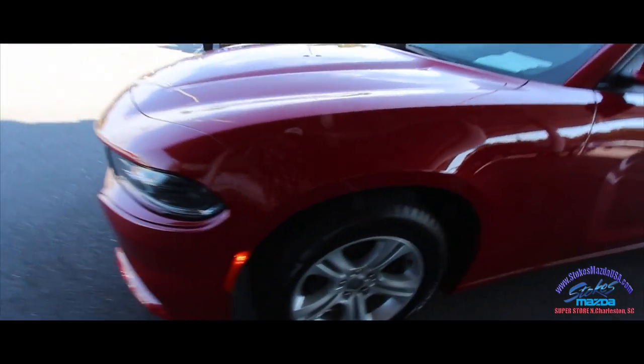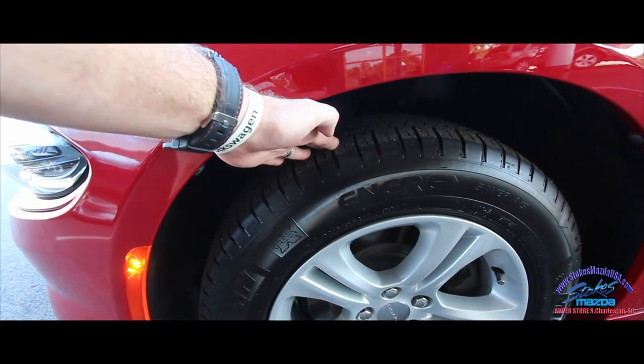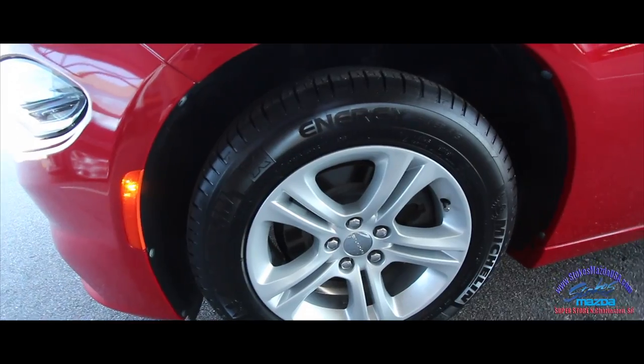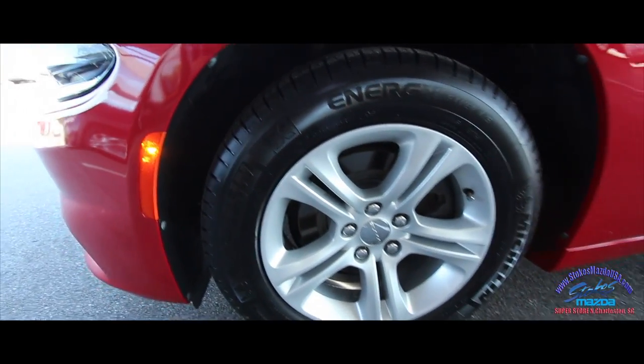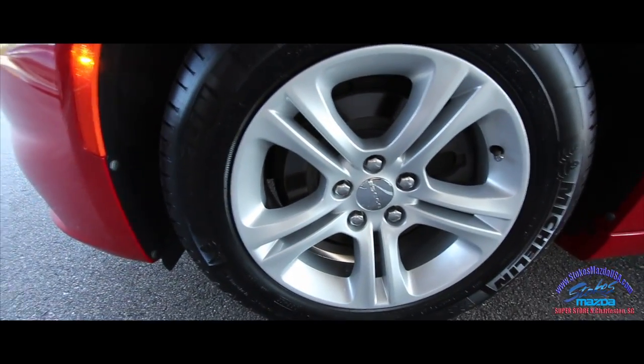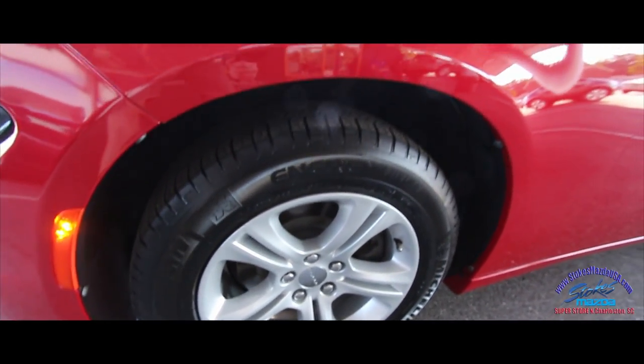First off, let's take a look at these wheels. You've got Michelin tires with plenty of tread — those are brand spanking new. And a nice-looking set of alloy wheels. Let's see what size they are. Those are 18-inch. So 18s look great, don't they?